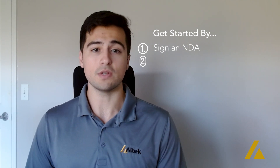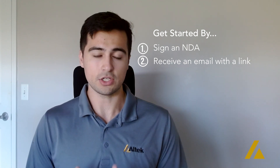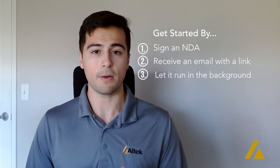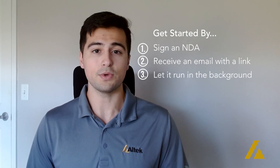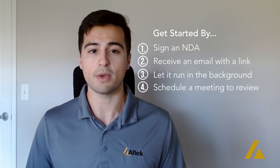From there, we will send you an email. The email will mimic most phishing emails with an executable link in the body. The third step is to click that link and let the program run in the background while you continue day-to-day operations. Finally, we will schedule a readout to review the information found and answer any questions you may have.